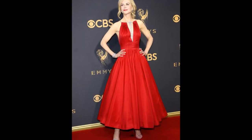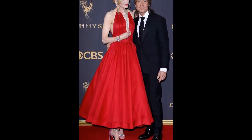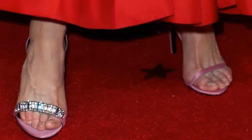Nicole Kidman was arguably one of the most talked about stars at this year's Emmys. The 50-year-old caused quite the sartorial controversy with the bizarrely odd pink heels she wore alongside her red Calvin Klein by appointment dress, as viewers of the awards ceremony pointed out that they appeared to be totally different.